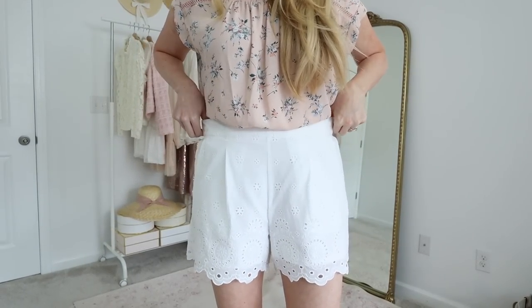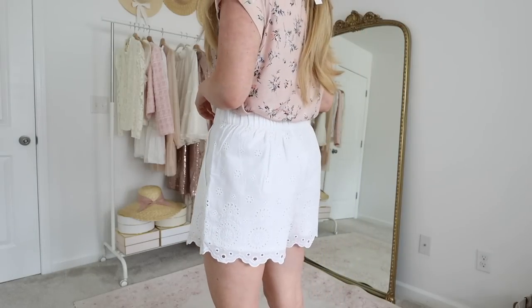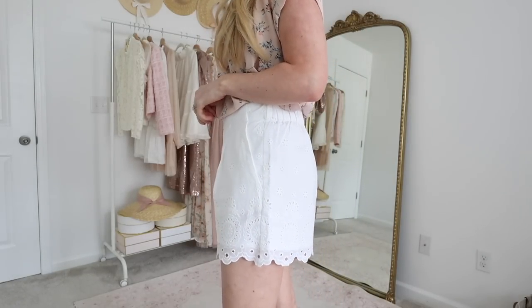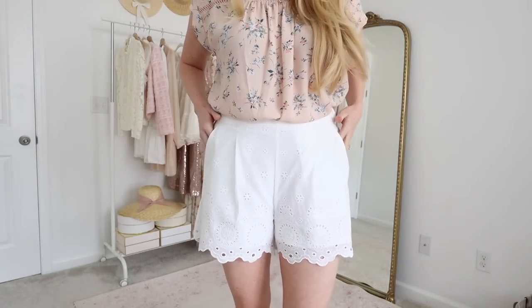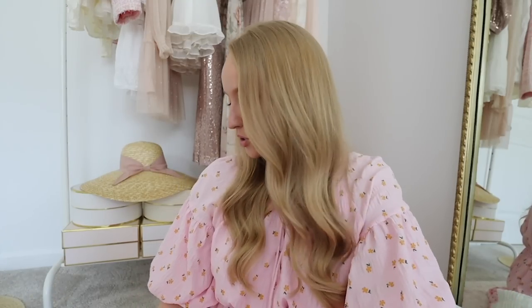Recently I shared a Loft haul, which was long overdue, and probably my favorite item from that haul are these white scallop shorts. I just know how versatile these are going to be in my upcoming wardrobe. They're very comfortable and will probably be something I pack along to the beach. If you missed my Loft haul from last week I'll link it here, and I'll also round up some of my recent videos and posts down below so you can easily click to watch those.